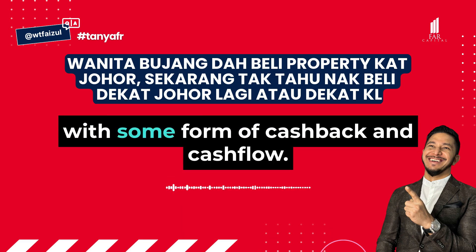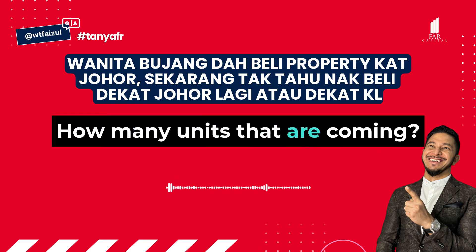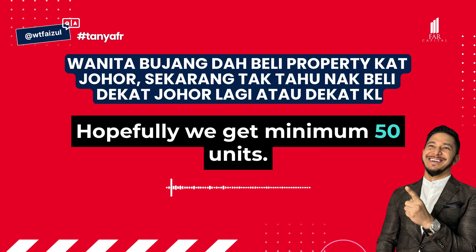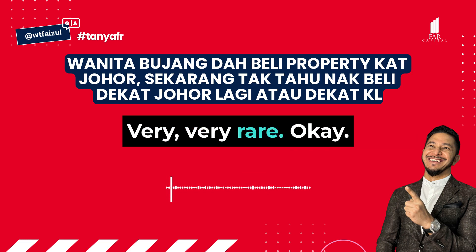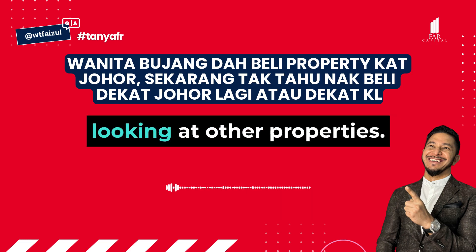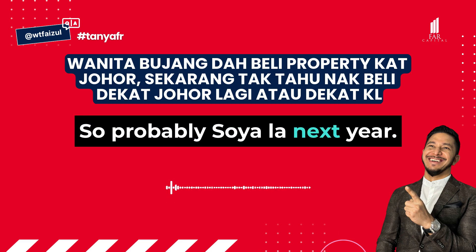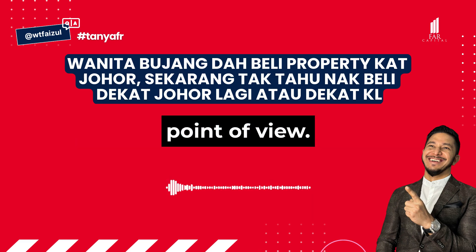If you want to maximize with some form of cashback and cash flow, Monica is the best. How many units are coming? Hopefully we get minimum 50 units, because the KL completed cashback and cash flow is very, very good. I'll take this one, then next year start looking at other options.